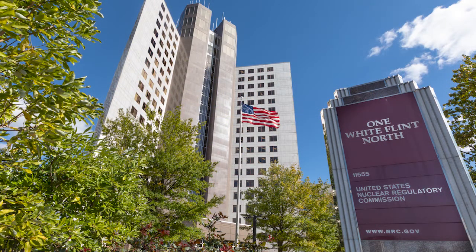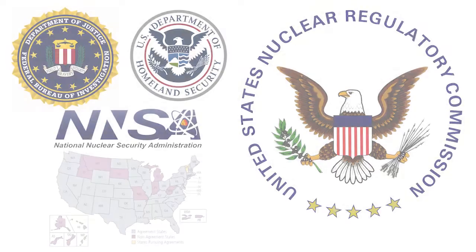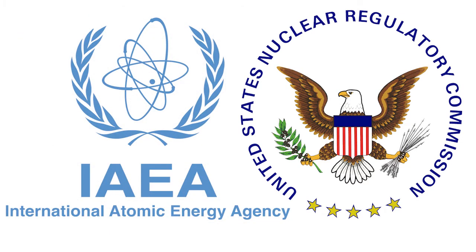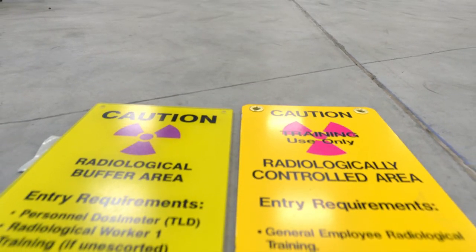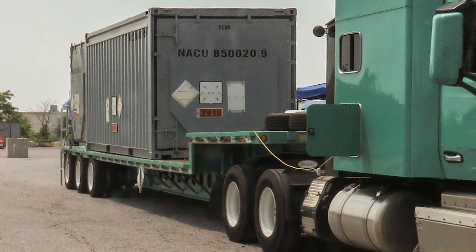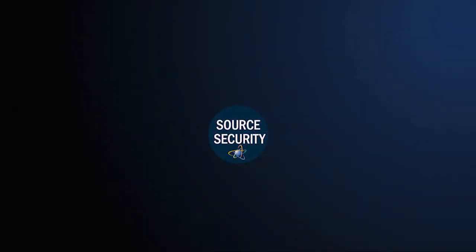The Nuclear Regulatory Commission works with other federal agencies, state regulators, and international partners, such as the UN's International Atomic Energy Agency, to help ensure the safety and security of the most risk-significant radiation sources at home and abroad. The first line of defense is licensing.